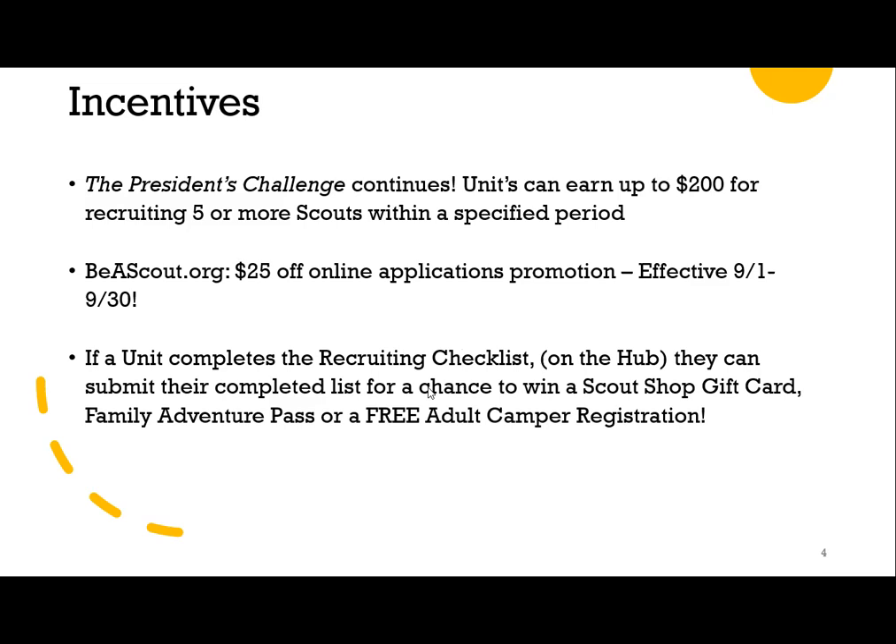We also have a fall recruiting checklist — all the steps that successful units need to take in order to have a great fall recruiting season. This is available on the membership and marketing hub. If you submit the completed list, you will have a chance to win a scout shop gift card, a family adventure pass for Granite Base Camp, or a free adult camper registration for next summer.